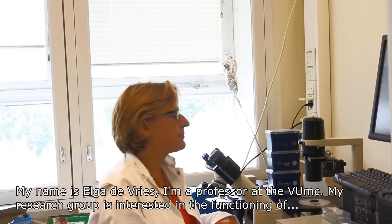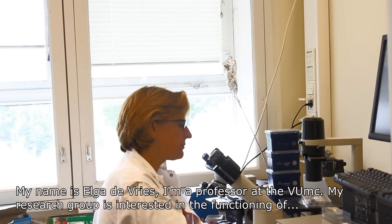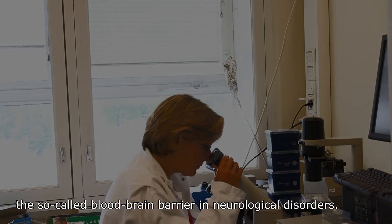My name is Elke de Vries. I'm a professor at the VU Medical Center and my research group is interested in the functioning of the so-called blood-brain barrier in neurological disorders.